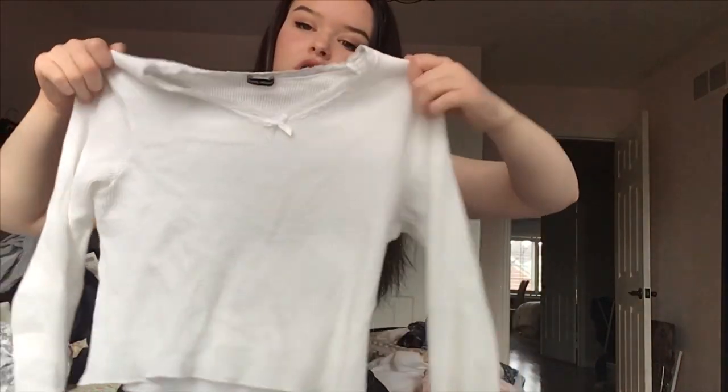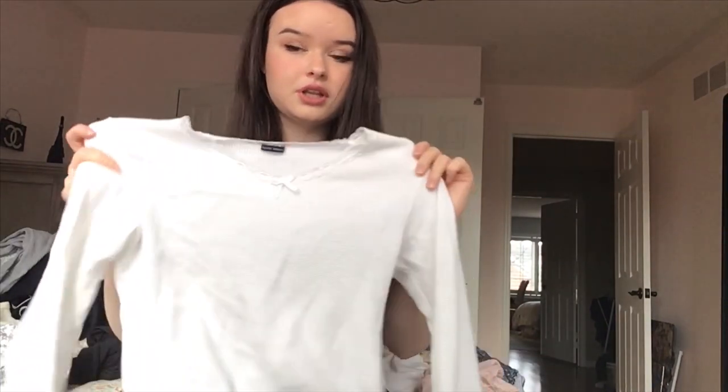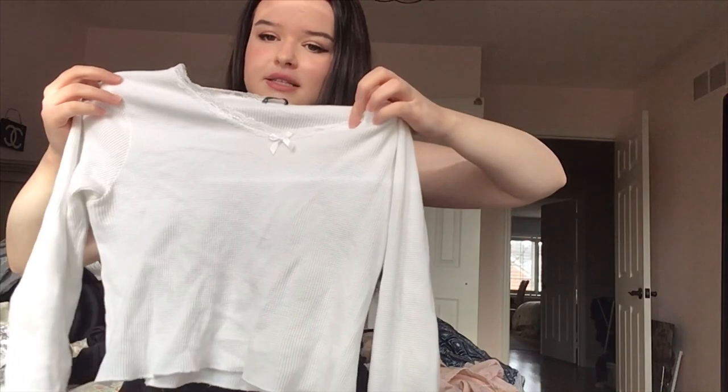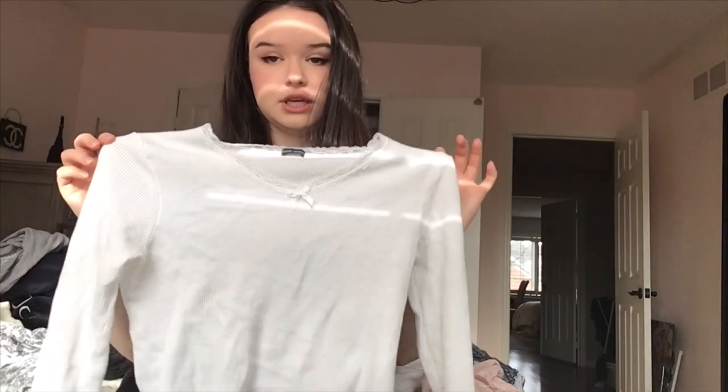Next I got this little long sleeve top with the bow right here, and this is so cute. I really wanted it — I saw it online and the store ended up having it. I've worn it a couple times as well. It has a nice little lace detail and then the cute bow, and it's just fun to wear with literally anything because it goes with anything.